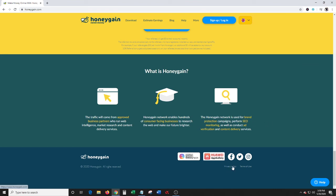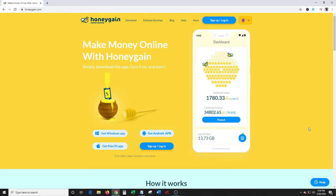They do have a privacy policy and terms of use, and they also have Facebook, Twitter, and Instagram, so you can check them out more if you want. Basically that's about it — it's pretty straightforward, pretty simple. If you want to sign up and get five bucks free to start, go ahead and use my referral link.